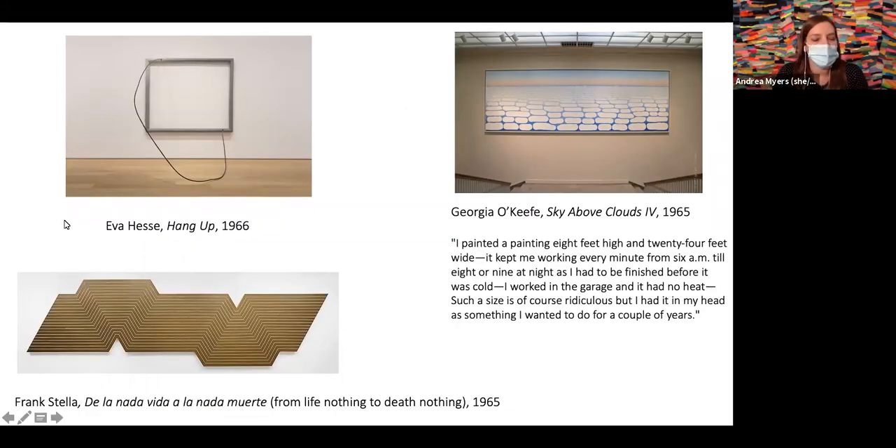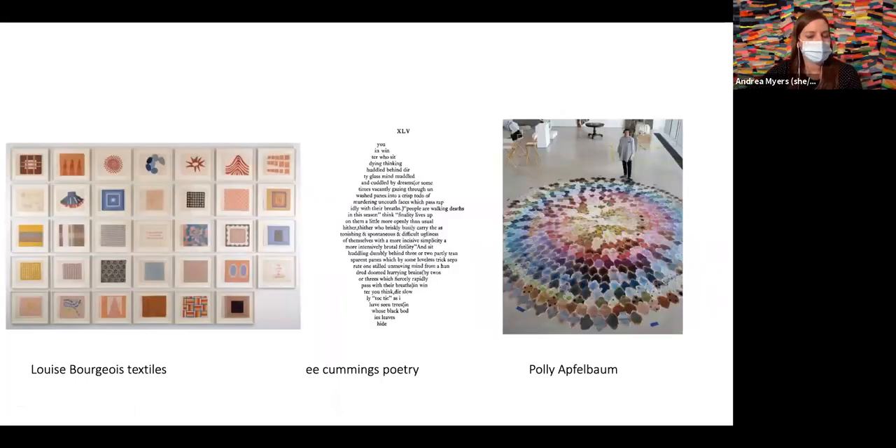Another inspiration behind my work was going to the Art Institute and having proximity and accessibility to the museum's collection. I would pass through the museum quite often between classes. Three pieces in particular were very influential in terms of thinking about working between the wall and the floor space, working as a formalist, and abstractions of landscape and scale. Looking at this Georgia O'Keeffe painting from later in her career, I liked how she mentions that the size was ridiculous but she'd had it in her head for a couple of years — really wanting to create an immersive scale within her work.